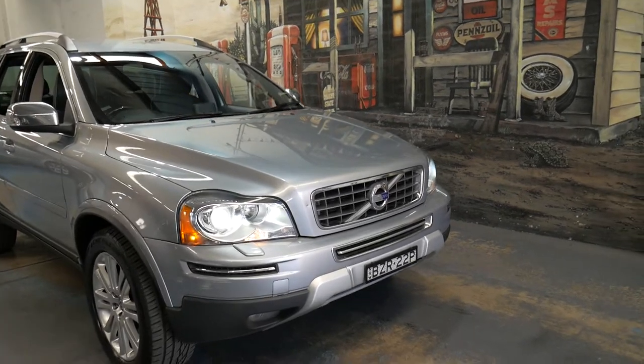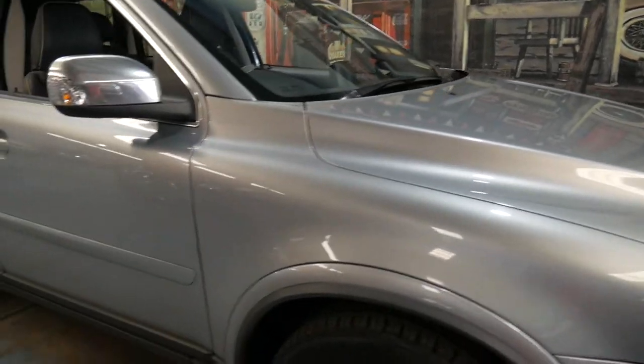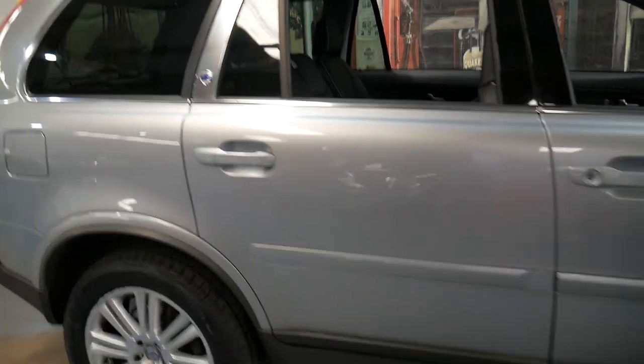Welcome to the Old Timer Centre. My name is Philip Tarrant and I'm going to be talking to you about this 2011 Volvo XC90 3.2.